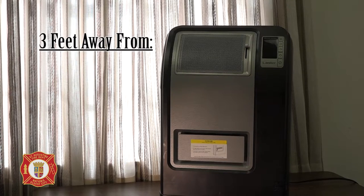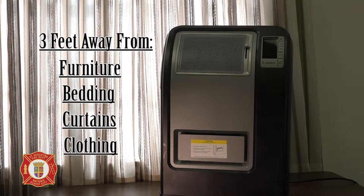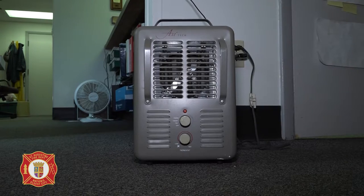Four, place a space heater at least three feet away from anything that can burn, such as furniture, bedding, curtains, clothing, and paper. When placed too close to these combustible materials, they will catch fire. Placing the heater within the manufacturer's recommended fire-safe distance, you will reduce the possibility of a fire.